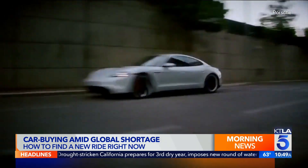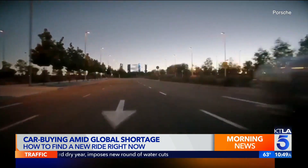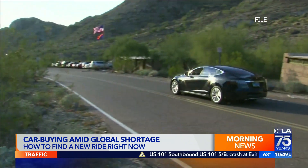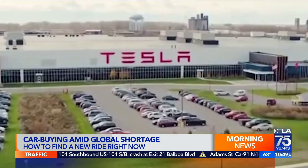Maybe another thing to consider is to think ahead. If you know your lease is coming up for renewal or you're thinking about trading in your existing car in six months' time, then think about special ordering a vehicle. Talk to your dealer and find out how long it might take to get the exact car that you want.